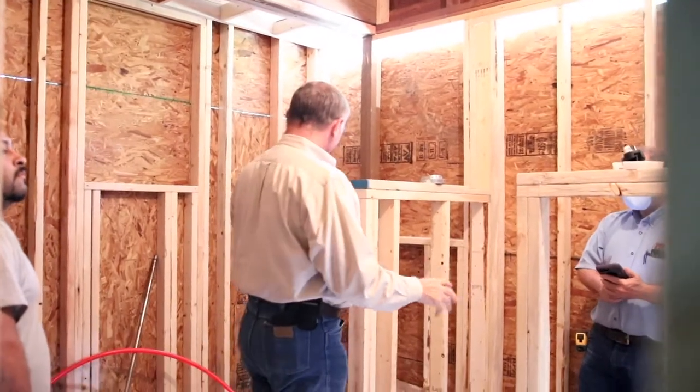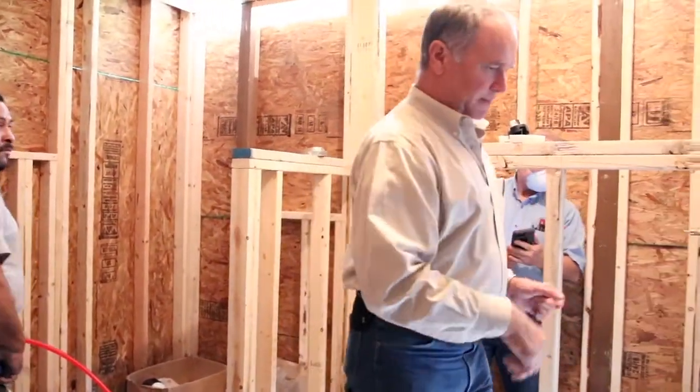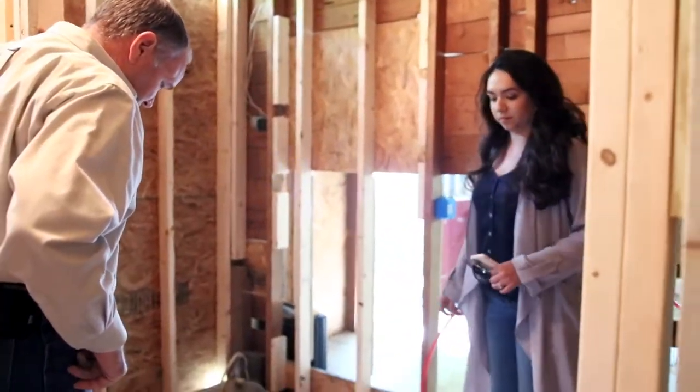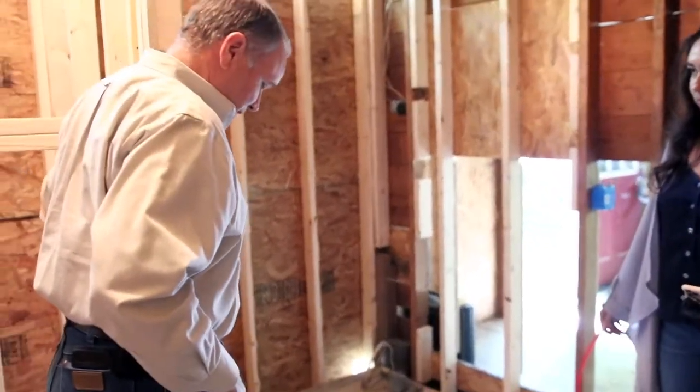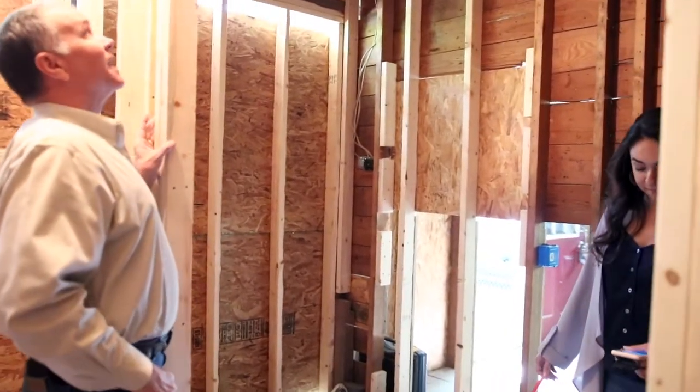So here's our shower. Toilet area is here. Vanity is here. And this is going to be a nice big closet. That is a big drill — drill through anything. Yeah, that's going to be nice.